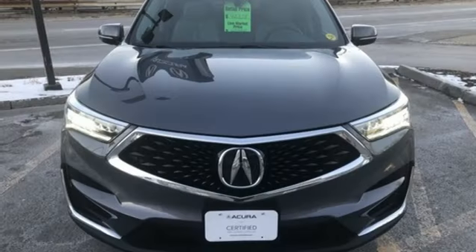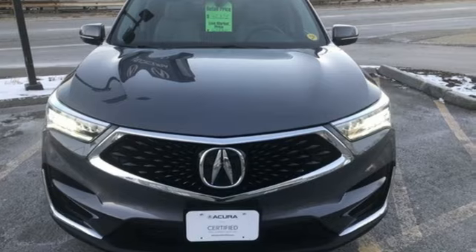Acura believes if there's a better way, take it. You'll never know till you try. Test drive it today.